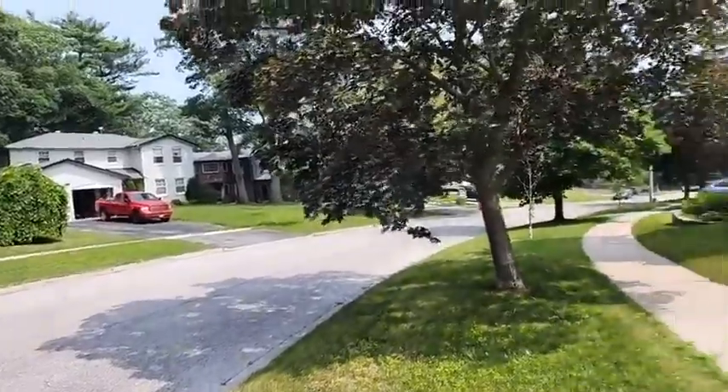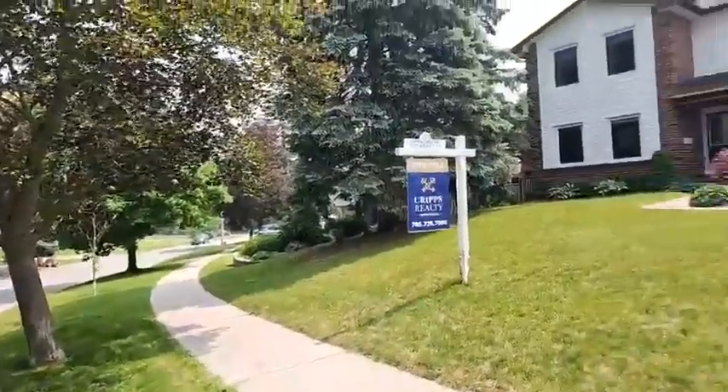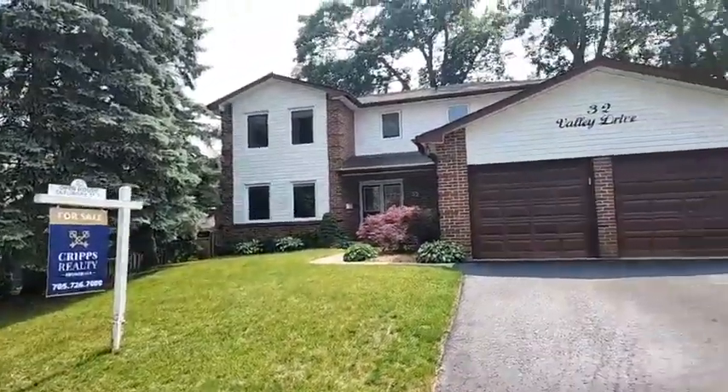Thank you for popping in. Again, this is 32 Valley — four bedrooms upstairs, not counting the fully finished basement, and an in-ground pool with no rear neighbors. I hope you guys are all amazing and well. Any questions, feel free to ask. Otherwise, I'm just going to show you all around and talk about what's close by and all of the amazing attributes of this home.